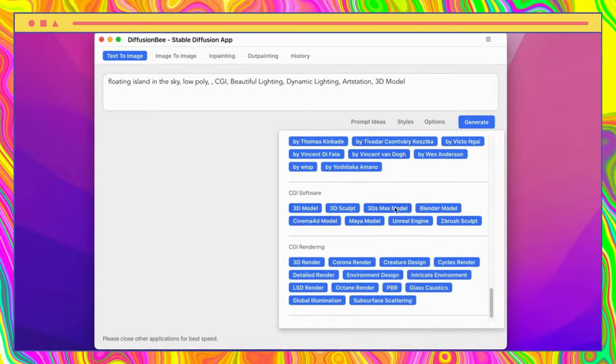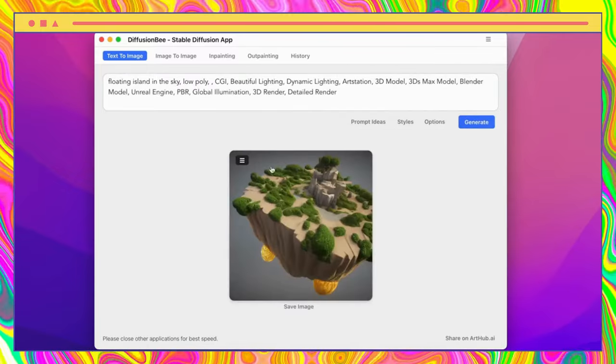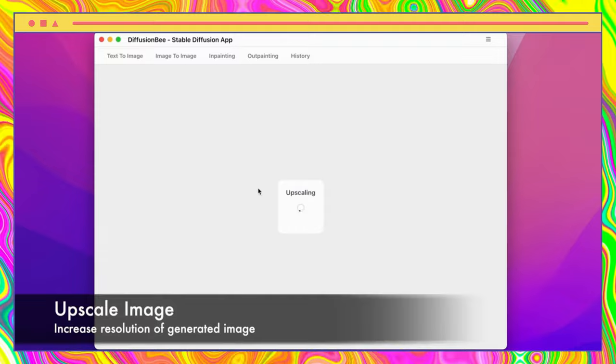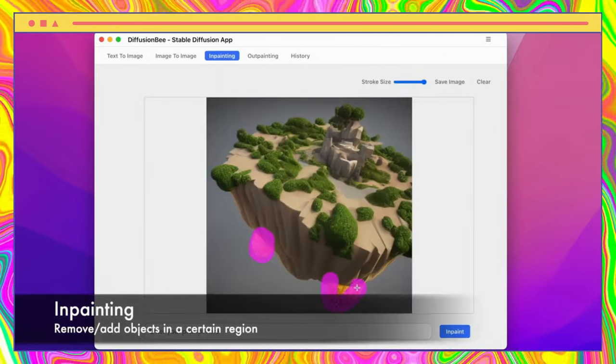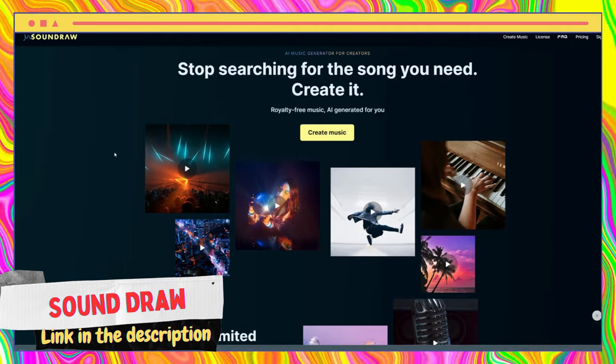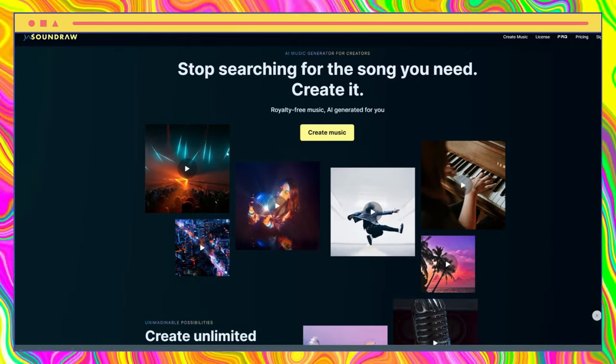Diffusion Bee is a powerful free macOS program designed to help users create stunning images with ease. With its user-friendly interface and advanced features, it is the perfect tool for those looking to create high-quality designs without any prior design experience.